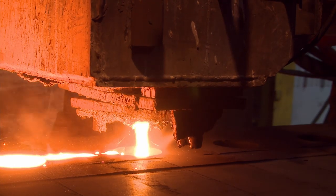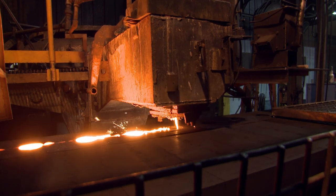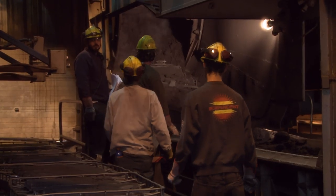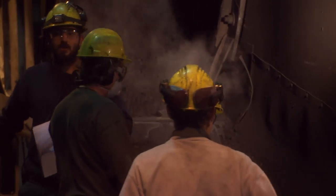Once filled, the moulds need to be cooled slowly so the molecules in the metal can align to maximum strength. In the shake-out area, the moulds are then separated from their castings using oscillating conveyors that move the sand and break it down. That sand returns to the mixer and goes back through the moulding machine — it's all recycled.